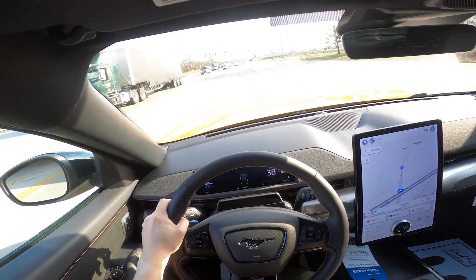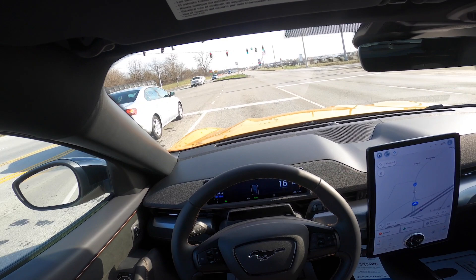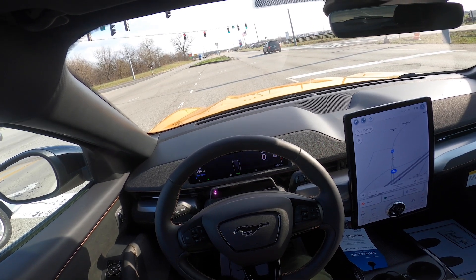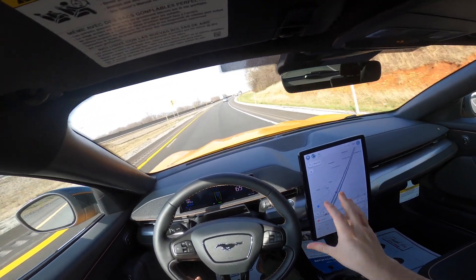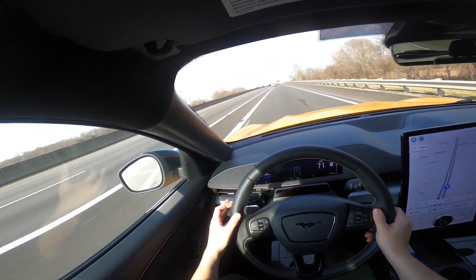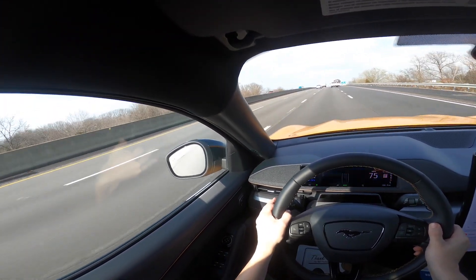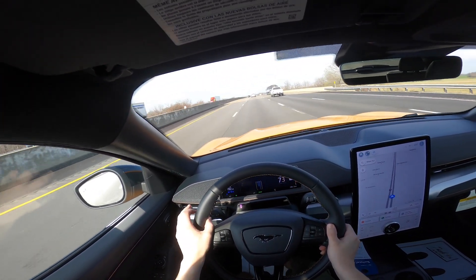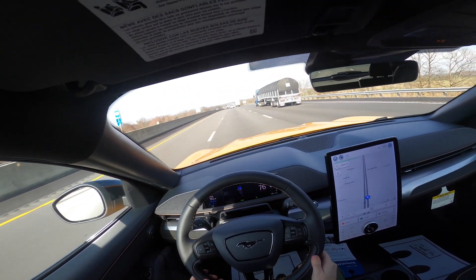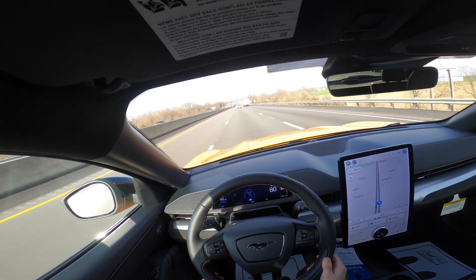We are going to hop on the interstate here and give you a quick look at how this works. We've already got my phone hooked up to the Ford Pass app, which is really going to allow you to enable your Blue Cruise. We're going to get up to speed here — no problem in this GT — get over into the middle lane, and turn on our cruise control. It'll give you a few seconds before it officially notifies you that you are in hands-free mode.